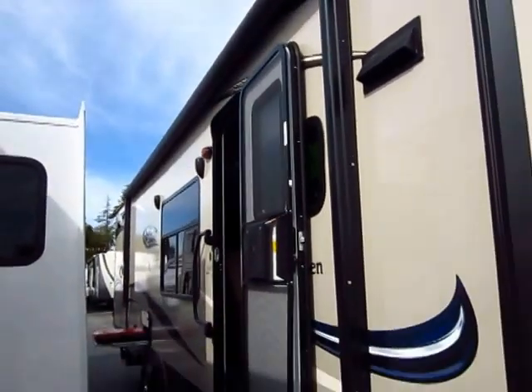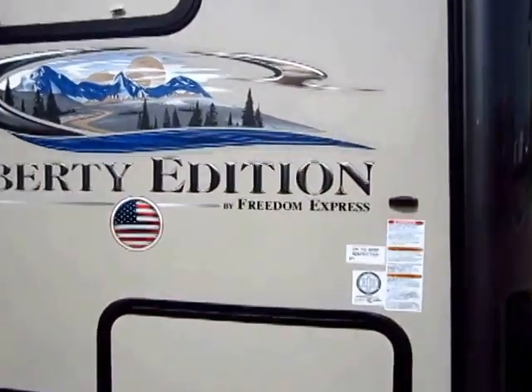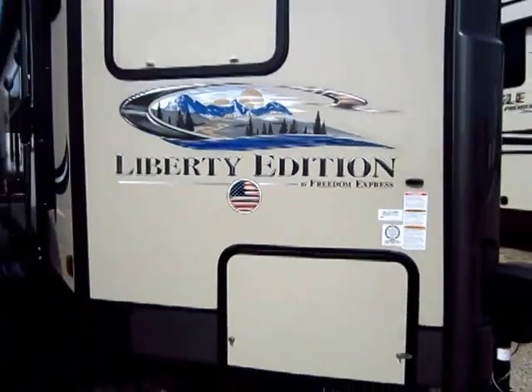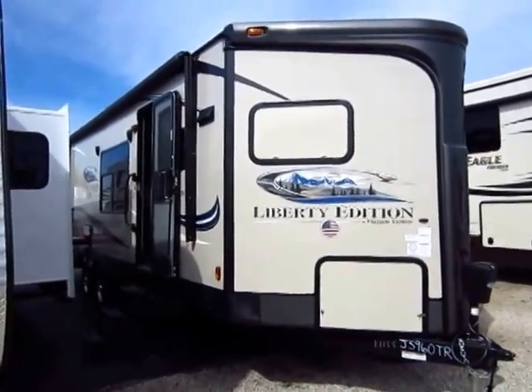There are more lightweight trailers out there now than ever before, so why look at Freedom Express compared to another brand? What are they bringing to the table that makes them worth your investment? The short answer is a lot. The long answer — that's why I put this video together.